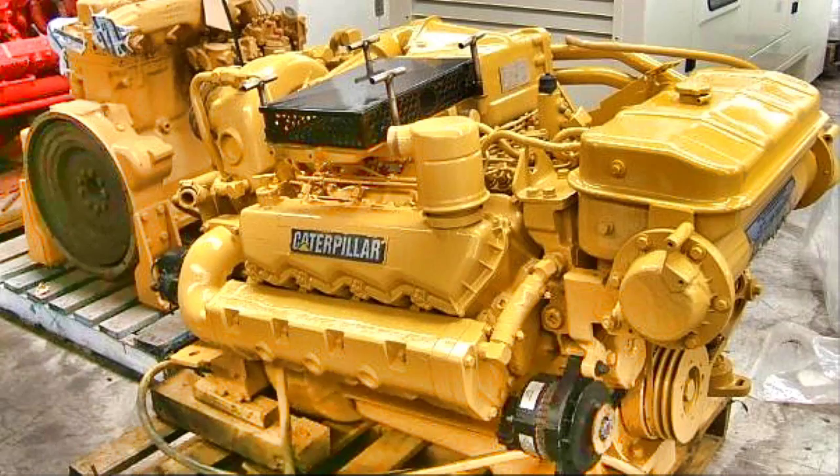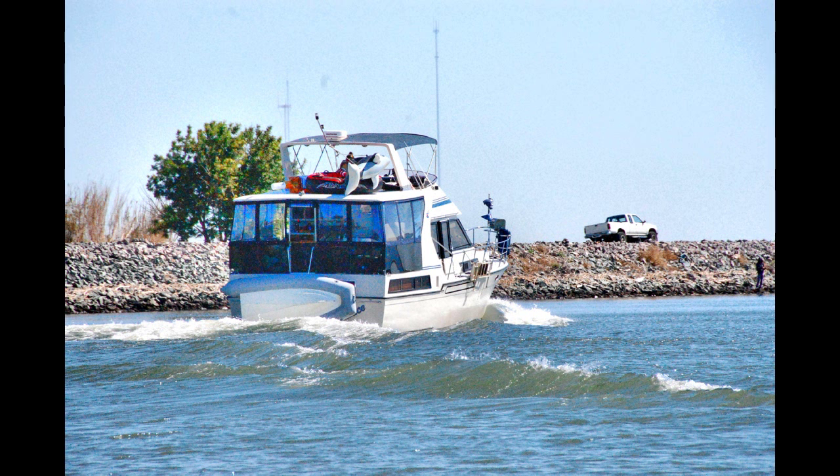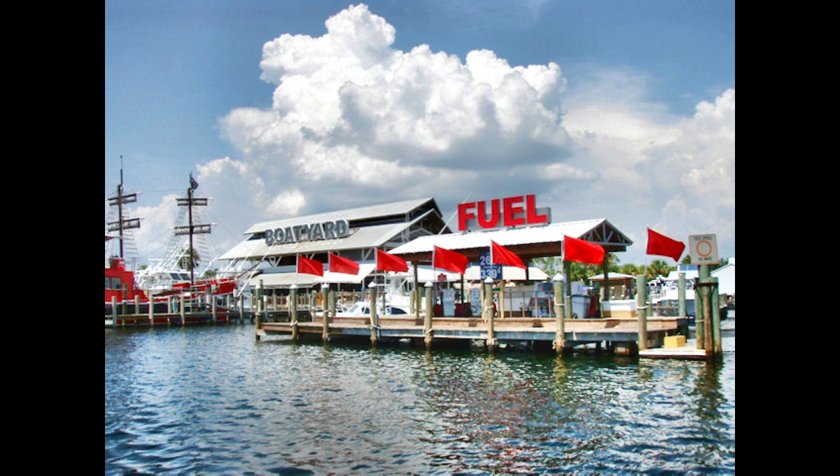Acquiesce is powered by twin 3208 naturally aspirated diesel Cats, 210 horsepower with only 1700 hours. Her maximum speed is 16 knots and she cruises at 12. She carries 500 gallons of diesel, 250 gallons of water, and a waste holding system with gauge, overboard, and macerator pump options.